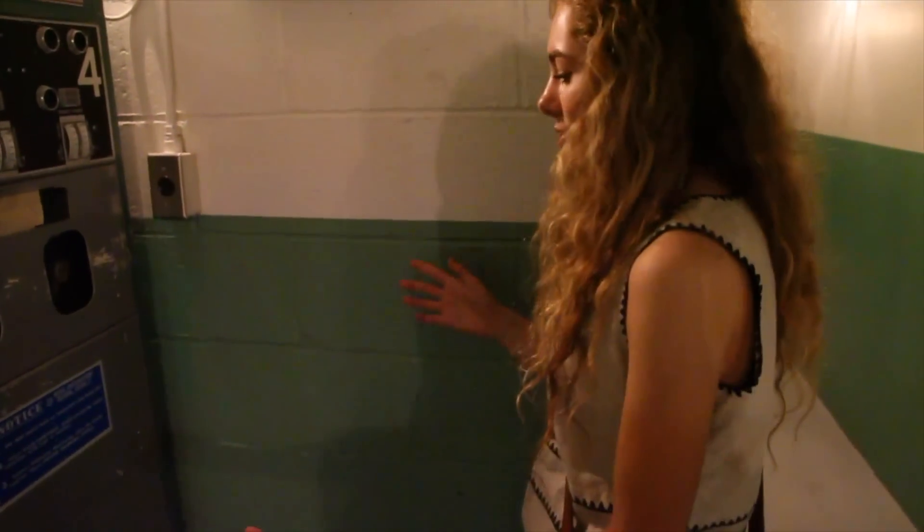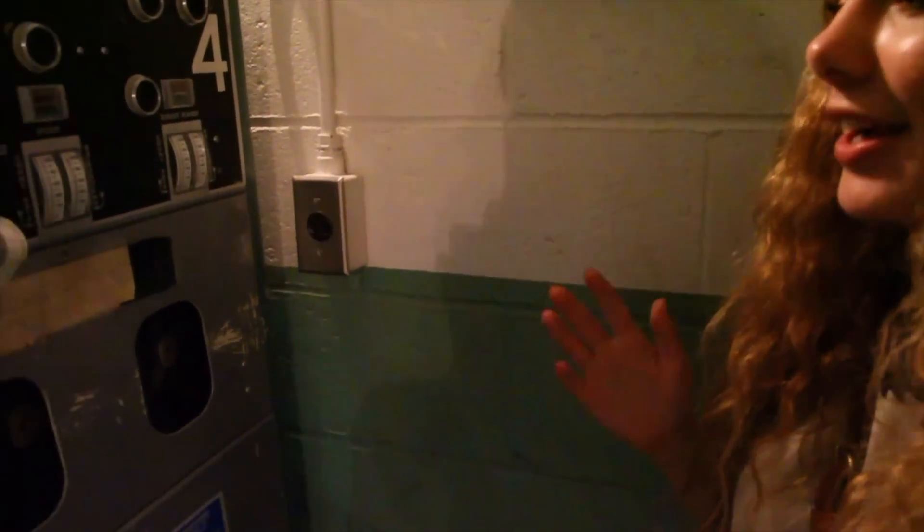Right here there's this machine where if you put your hands inside here and your feet here, it'll show you if your hands are radioactive or not. That is insane that people actually had to do that.